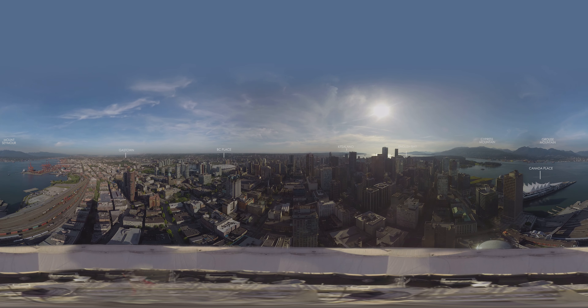We hope you enjoyed this virtual overview of Vancouver. For more virtual experiences, make sure to check out our website at MovesMedia.com.